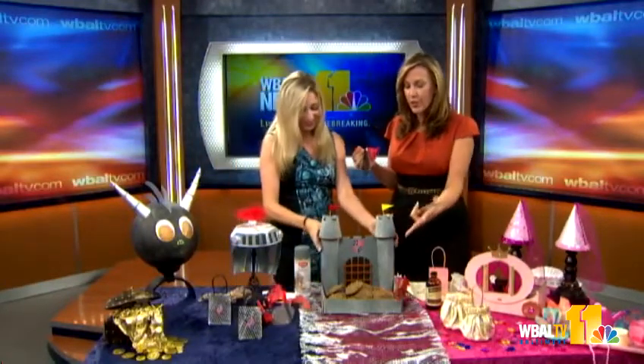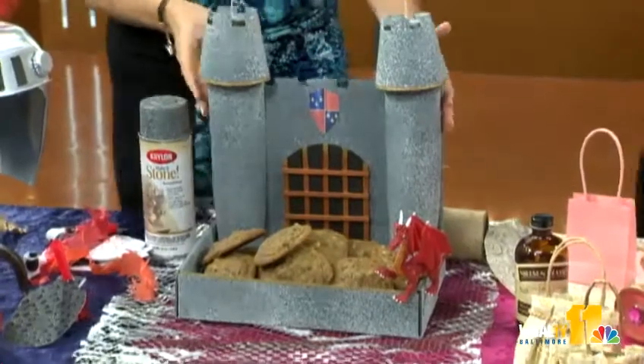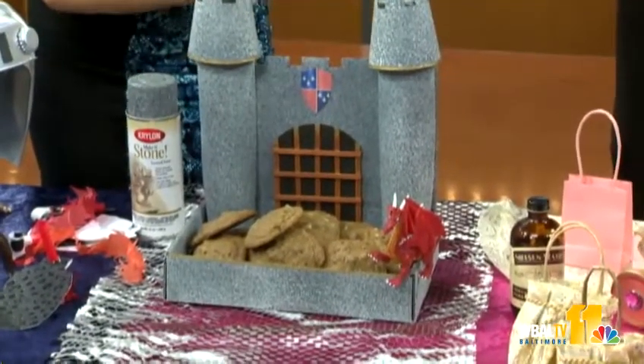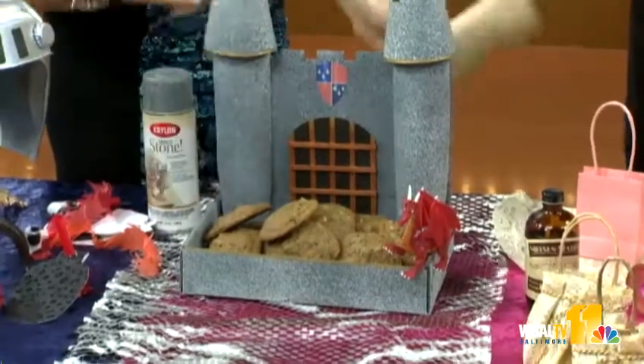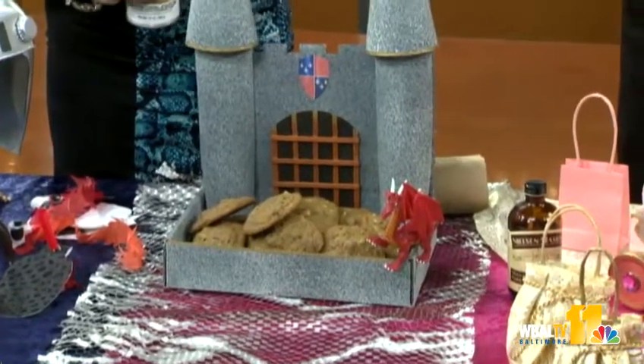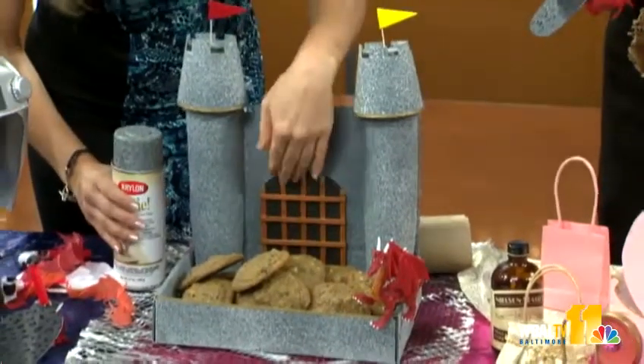I made this castle — it's so cute and you put your cookies in there. I just had a lidded box, and these are paper towel rolls that I cut open to make the columns. I spray-painted it with granite paint, and these are just cups that I cut crowns out of. And these are popsicle sticks to make the pergolas.